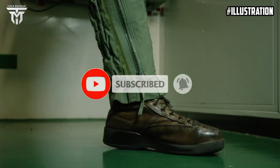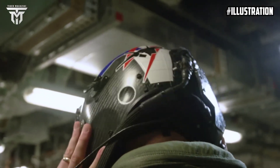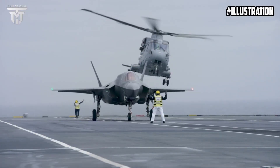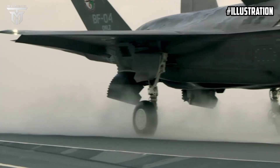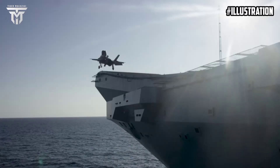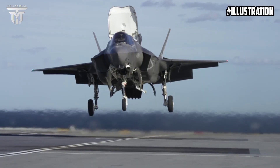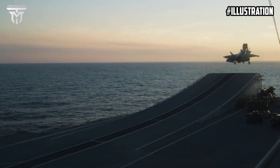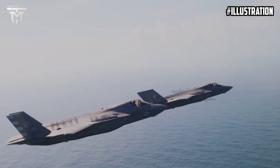An F-35 Lightning II jet has completed the first shipborne rolling vertical landing, SRVL, on HMS Prince of Wales. The SRVL sees an aircraft land on the carrier after approaching the ship from behind at speed, before using thrust from the aircraft's nozzle and lift created by air over the wings to touch down and gently come to a stop.